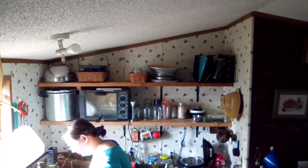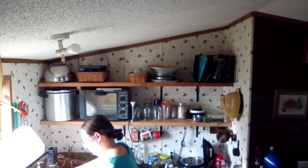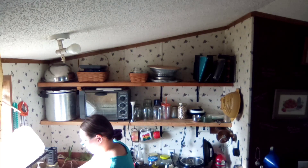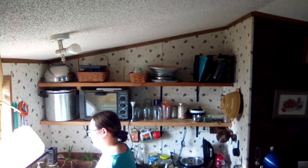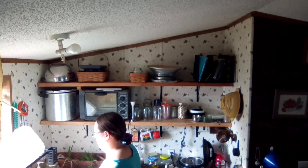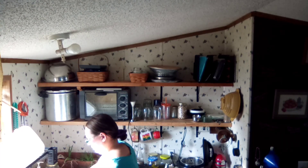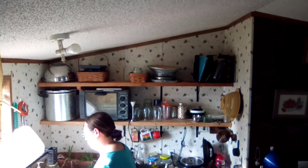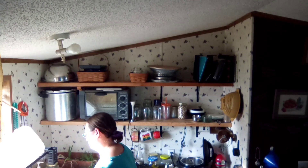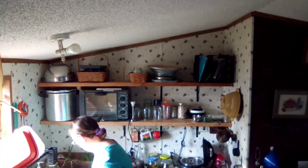A couple weeks ago I heard someone say open shelves in a kitchen either need to be for everyday use items or long-term storage — and it does make perfect sense. Kitchens produce greasy dust, and mine is no exception. Every time I use something from this shelf it typically needs washed unless it is in constant use. So hearing that kind of flipped a switch: if I'm going to store stuff here, why not protect it from the dust a bit with how I'm stacking it, and make it a bit safer while I'm at it?